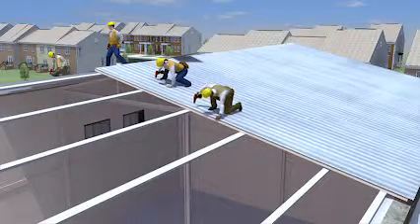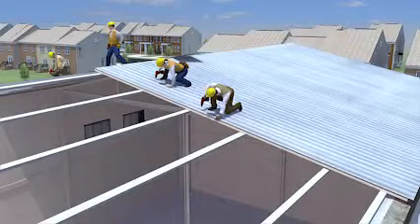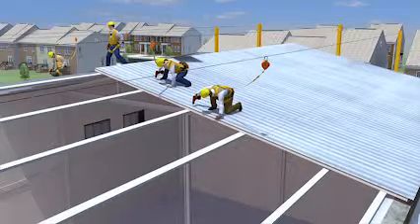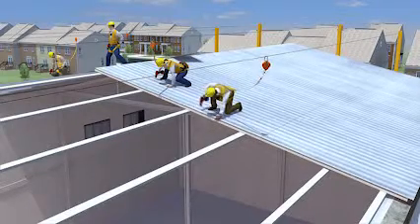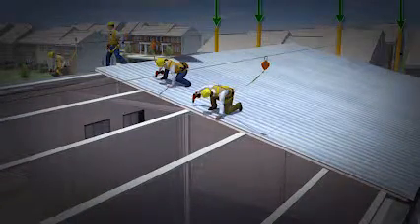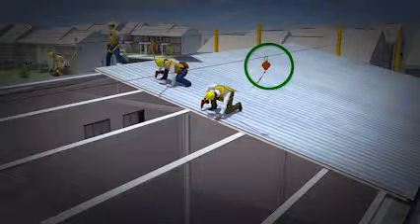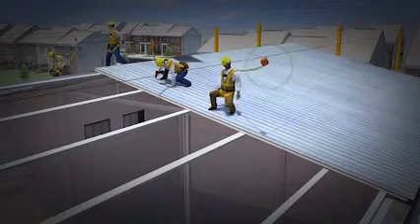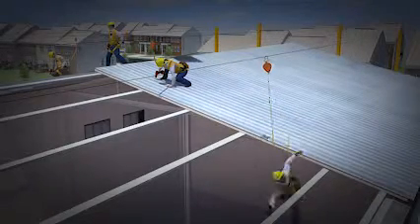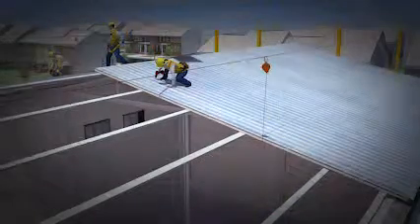Let's look again at the workers installing the metal roofing sheets and see what happens when these workers use fall protection. They are now using a temporary horizontal lifeline — a horizontal cable attached to two or more anchor points on the roof. The workers connect their harnesses to this lifeline, which is secured to the roof structure instead of individual anchor points. As the worker again loses his footing and falls between the purlins, his lifeline stops him from falling to the floor below.